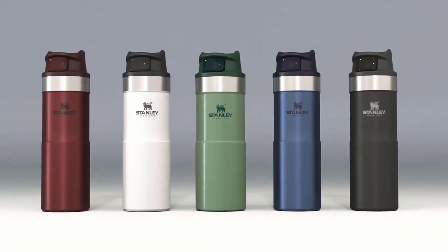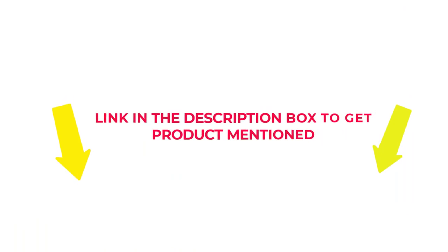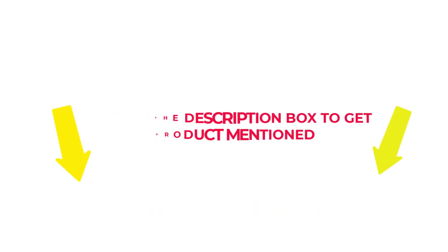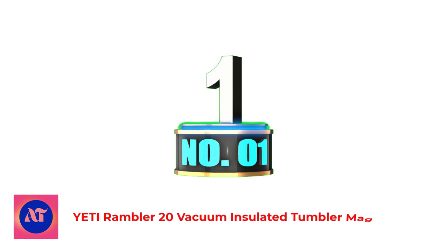After much research, I found these products beneficial for people like you. Check my description if you want to know about the price and other information. Without further delay, let's jump into the video to watch the best camping mugs. Number 1: Yudi Rambler 20 Vacuum Insulated Tumbler Mug.